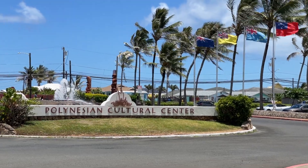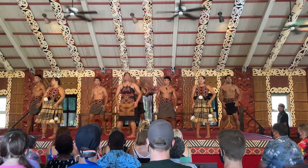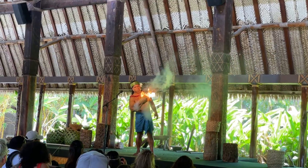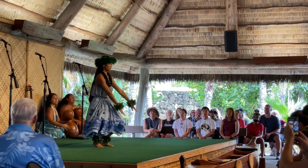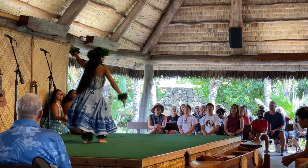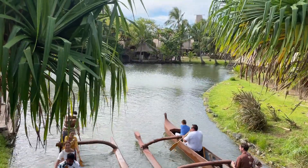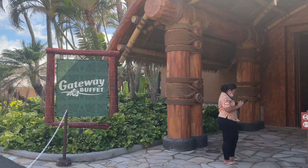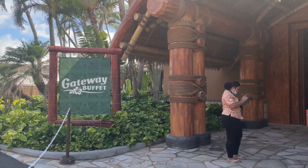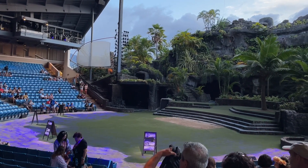Number one on Oahu's attractions, the Polynesian Cultural Center displays the spirit of six Polynesian villages, a luau, and an evening show. Each village has a separate part of this theme park for visitors to learn more about the islands of Hawaii, Fiji, Aotearoa — otherwise known as New Zealand — Samoa, Tahiti, and Tonga. A delicious buffet contains many of the local foods, and a ticket includes entry to see the evening show, Ha! The Breath of Life.